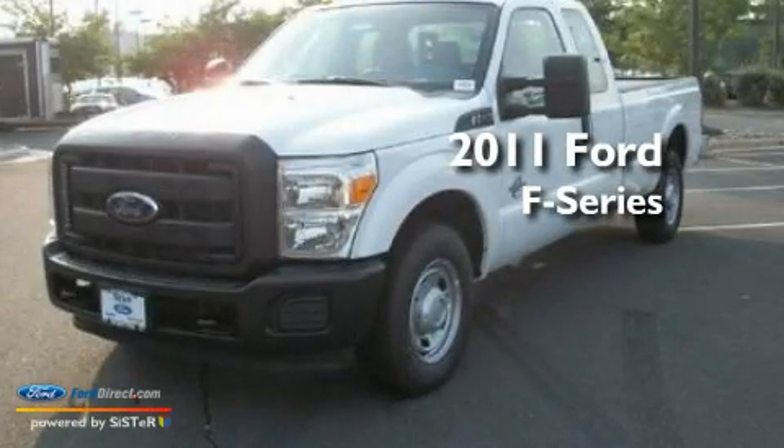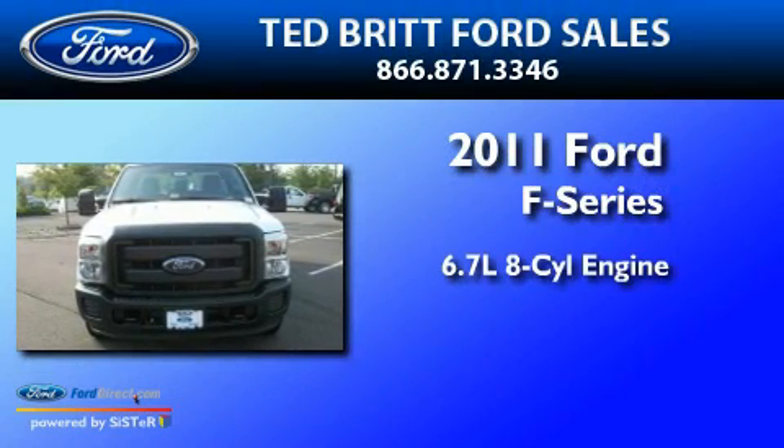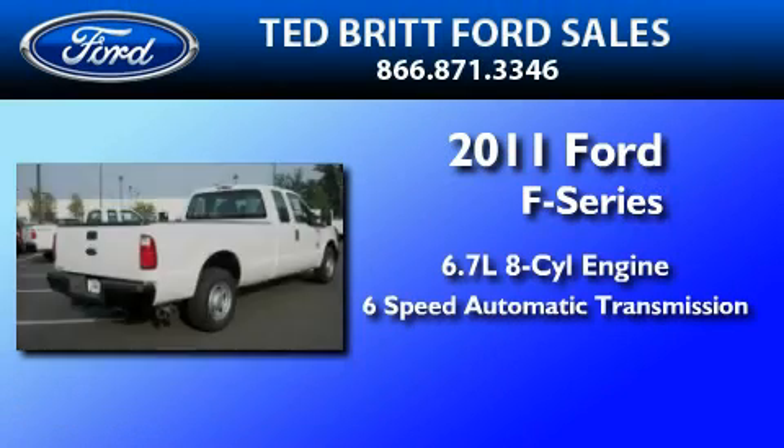This is a brand new 2011 Ford F-250. It features a 6.7-liter 8-cylinder engine and a 6-speed automatic transmission.